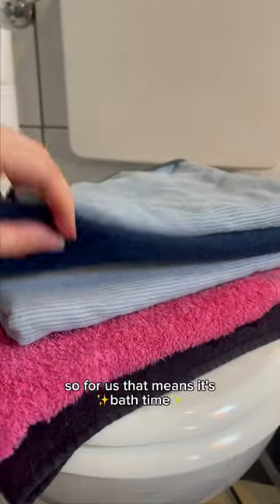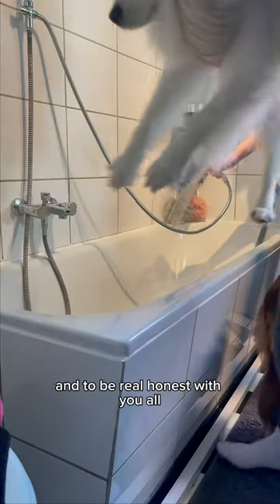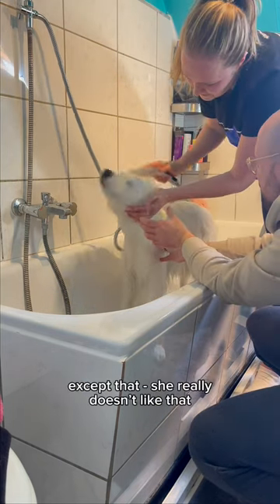My Samoyed Yuki finally blew a coat, so that means it's bath time. I prepped the bathroom and grabbed the doggy. To be real honest with you all, Yuki really hates taking a bath, so she needs some emotional support from daddy sometimes. After some convincing, we're all good to go.